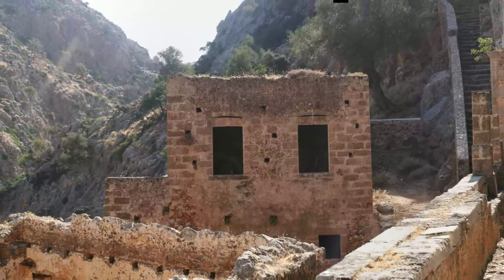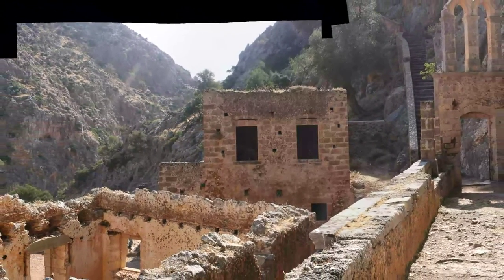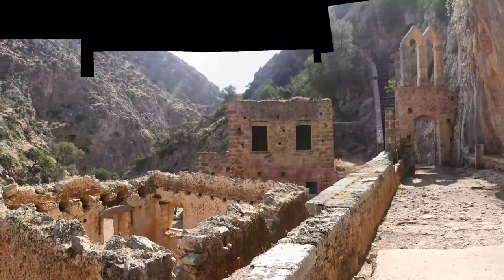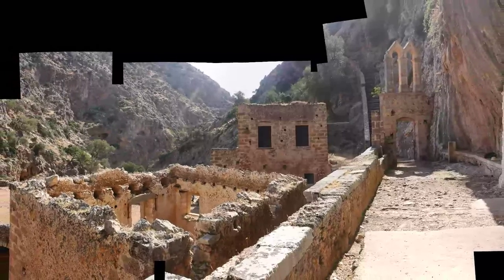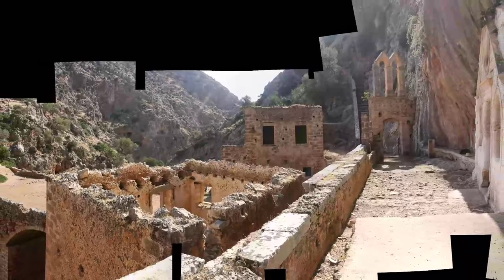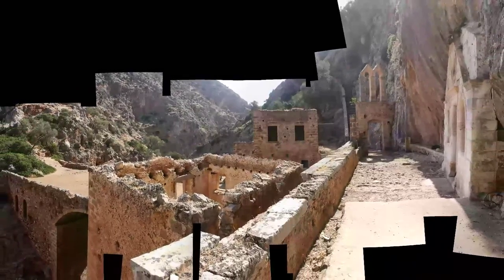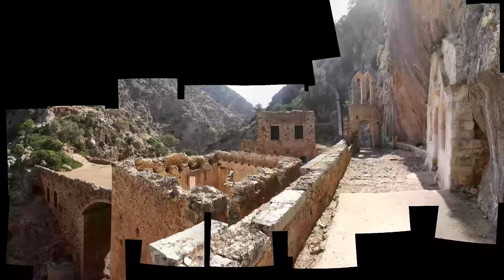So I got a bit snap-happy and put these photos together into a big collage. You can see the entrance arch there on the right, with the steps behind that go up to the path that comes down from Gouvernetto to Catholico Monastery. There's a couple of the ruined buildings. The one with the two windows facing us has grass growing on it during the winter and spring, as does the bridge on the left. You can see on the right the entrance to the church there.